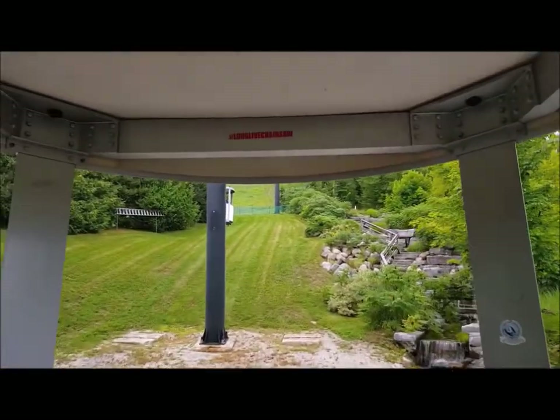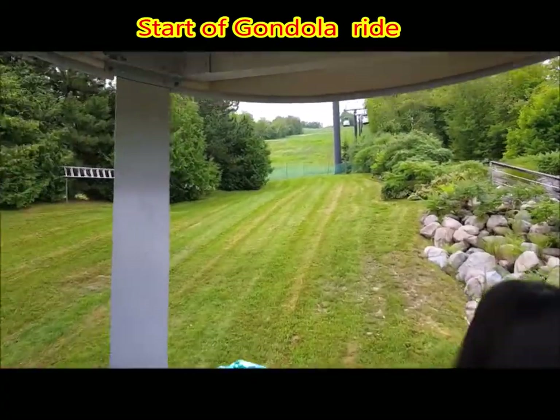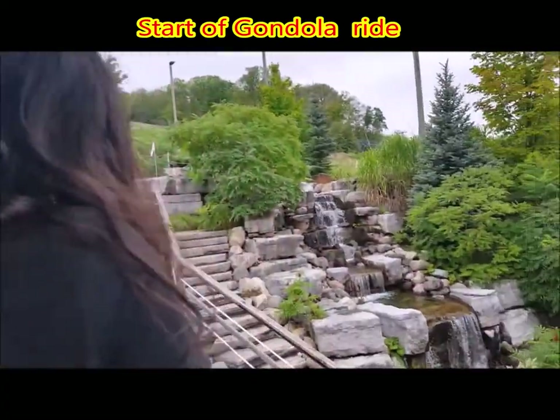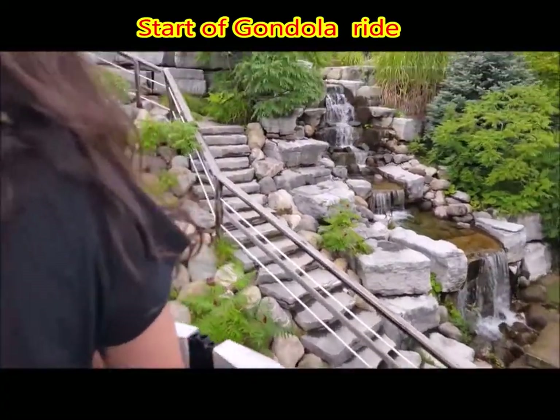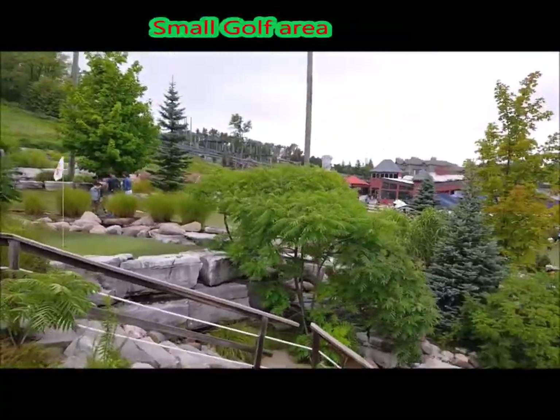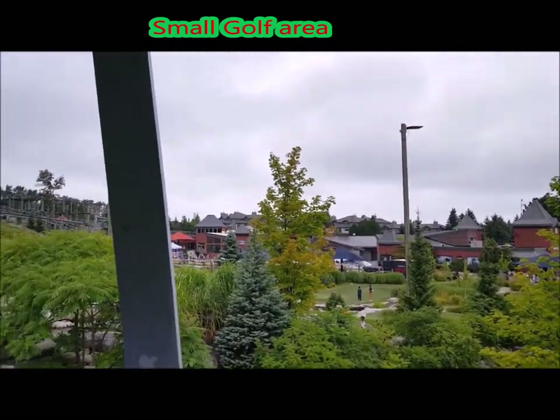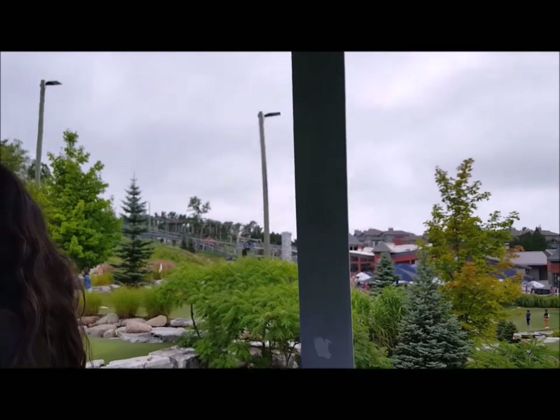Now we are on the gondola, which runs all seasons as I mentioned before. On the right we have this cute little waterfall and a golfing area, and the gondola runs giving you a very beautiful view as you go up.